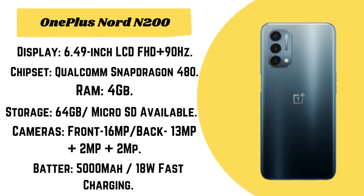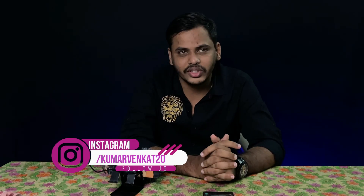The OnePlus Nord N200 is going to launch in the 10,000 to 15,000 rupee price range. In the previous build, we have seen flagship-level features on this mobile, making it a flagship of its segment.